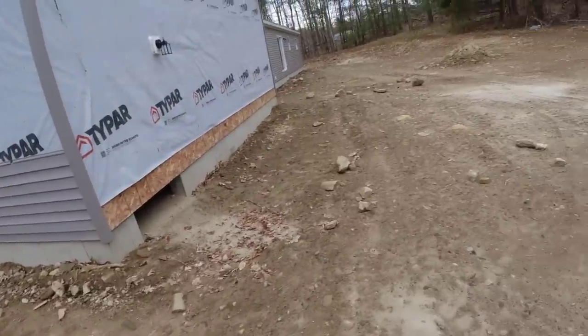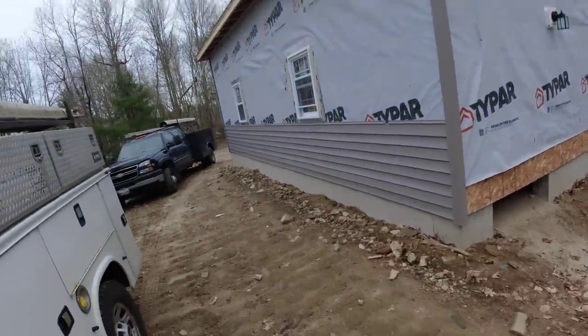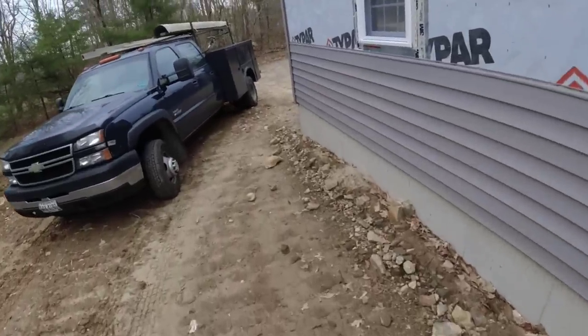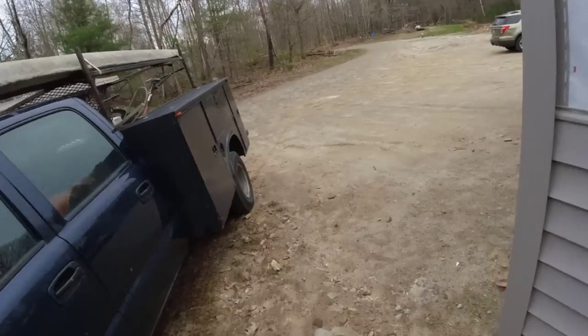Hey everybody, so today we got a garage floor. It's supposed to rain out today, pretty cloudy right now, so we're going to do this and get a roof on it. It's a 32x26 garage. We gotta rake it out a little bit first, compact it, put poly down, and we'll be ready to go.